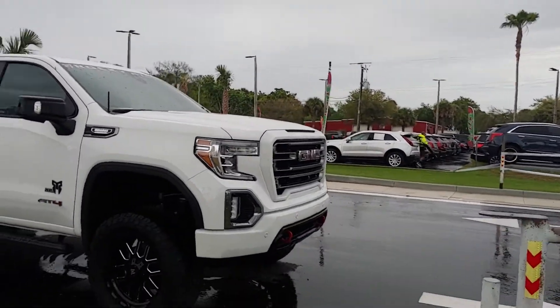I wanted to go around that for you. If you have any questions about the truck or if you'd like to schedule a test drive, you can give me a call at 386-236-5108. Once again, 386-236-5108.